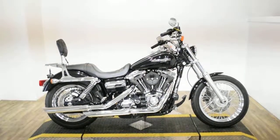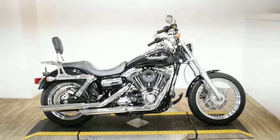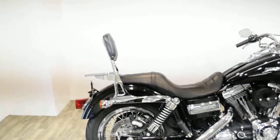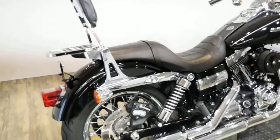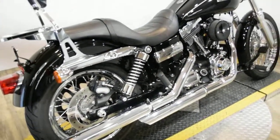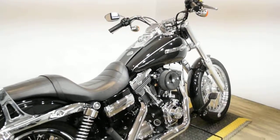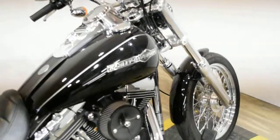Monster Power Sports is offering this 2012 Harley-Davidson Dyna Superglide Custom. To see more photos of this bike, to get pricing information, to fill out a credit app, and to see what your trade is worth, visit MonsterPowerSport.com.